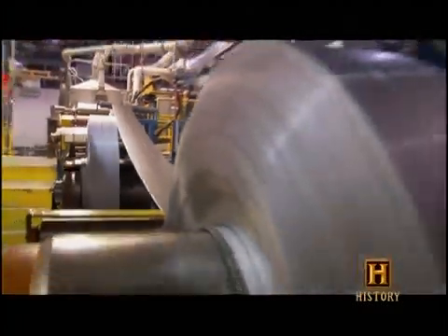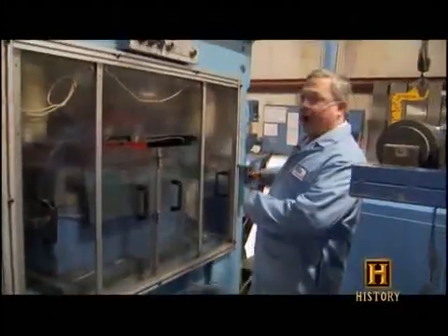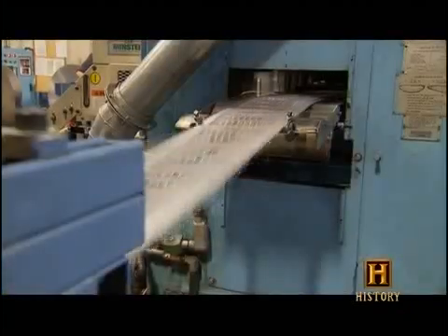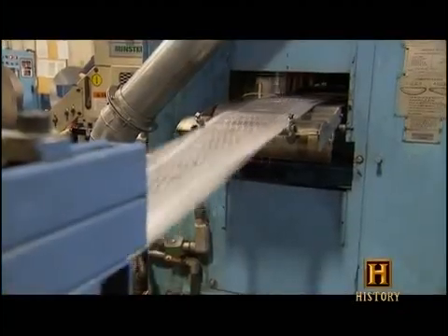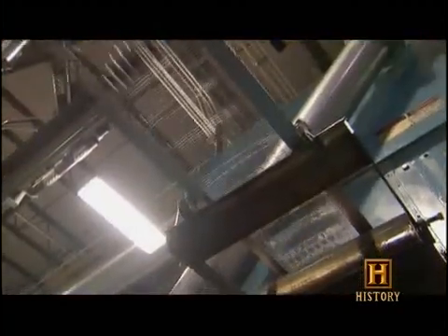Reel after reel, each holding 1,700 feet of lead, wait in line for the punch that will form the grid. The material passes through a reciprocating die which punches holes at about 500 strokes a minute, and it comes out the other end as a clean punched grid. If it didn't have holes, there'd be no room for the active material.